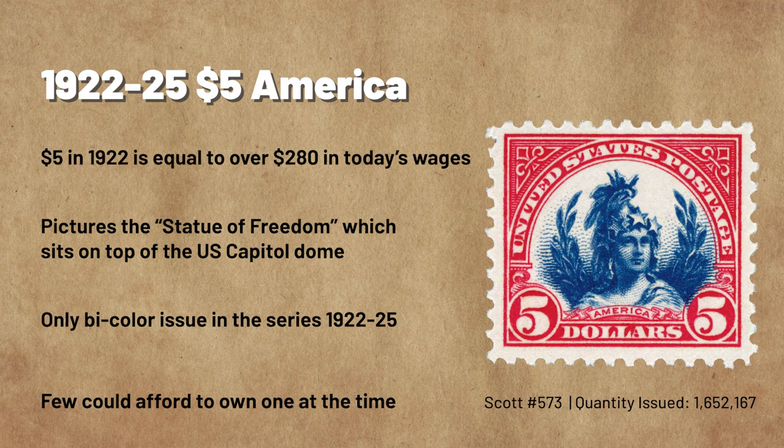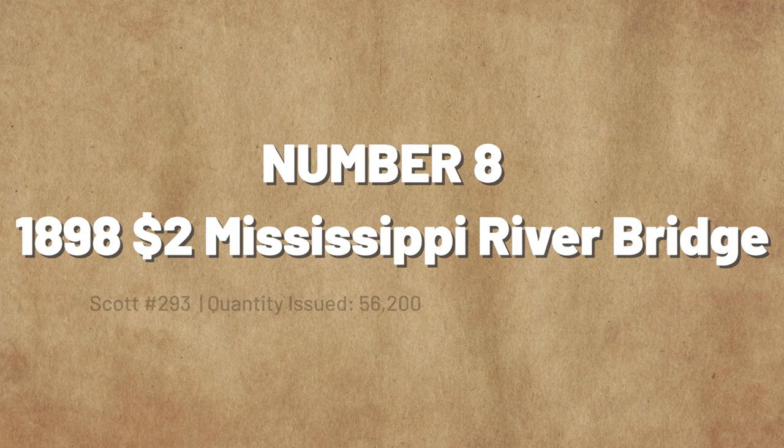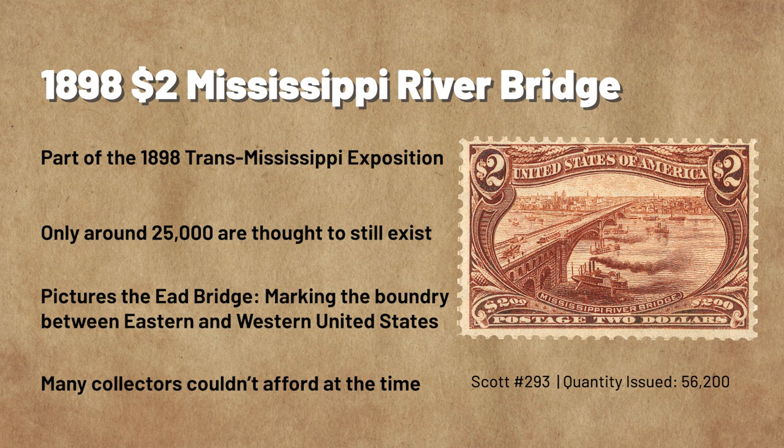Number 8: The 1898 Trans-Mississippi Exposition $2 Mississippi River Bridge. The Trans-Mississippi Exposition stamps were issued in 1898 and symbolized impressive feats of the 19th century. Just 25,000 of the $2 Mississippi River Bridge stamp are thought to exist, making it the rarest of the Trans-Mississippi set and essential to a complete collection. The Trans-Mississippi stamps were the first commemorative stamps printed by the Bureau of Engraving and Printing. The $2 stamp pictures the Eads Bridge, an unbelievable example of engineering prowess in America at the time.